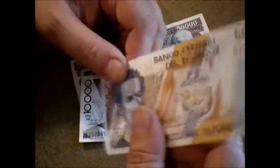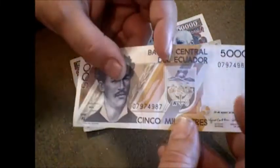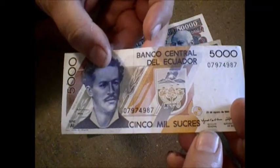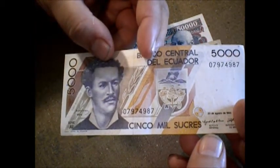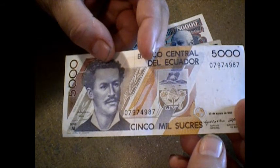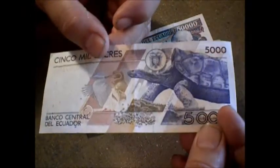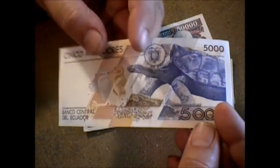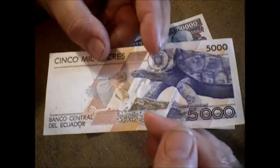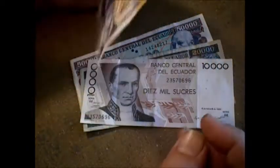I think in 95 this one was about five bucks, something like that — I'm not really sure, it's been a while. Here you have the crest, and you have Juan Montalvo. There's a sea turtle — of course, Ecuador owns the Galapagos Islands, it's their territory. So they've got Galapagos stuff on the back of this one, which is pretty cool.